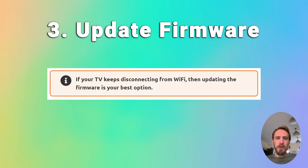You can also try updating your TV's firmware. If your TV keeps disconnecting from Wi-Fi, updating the firmware is usually the best option. Go to Settings, then Support, then Software Update. Make sure auto-update is on, and use the 'Check Now' or 'Update Now' button to update the firmware. Older models may need to update firmware by USB — steps for this are in the linked article below.